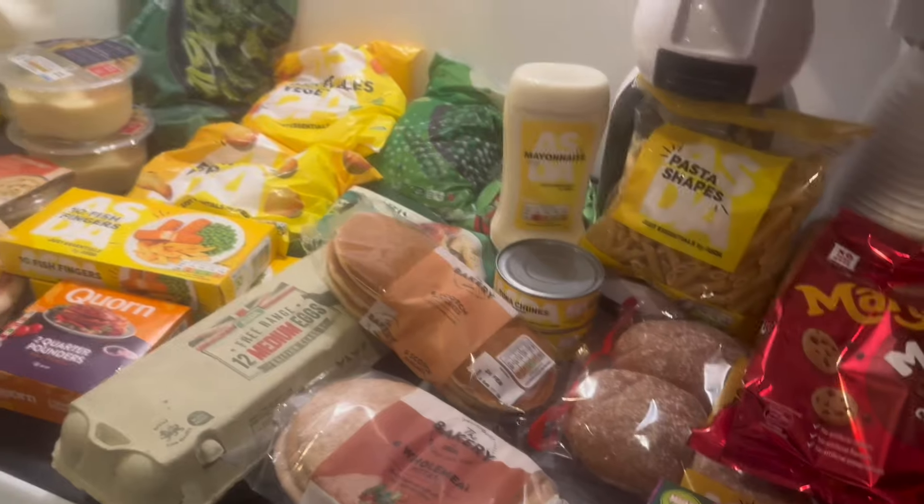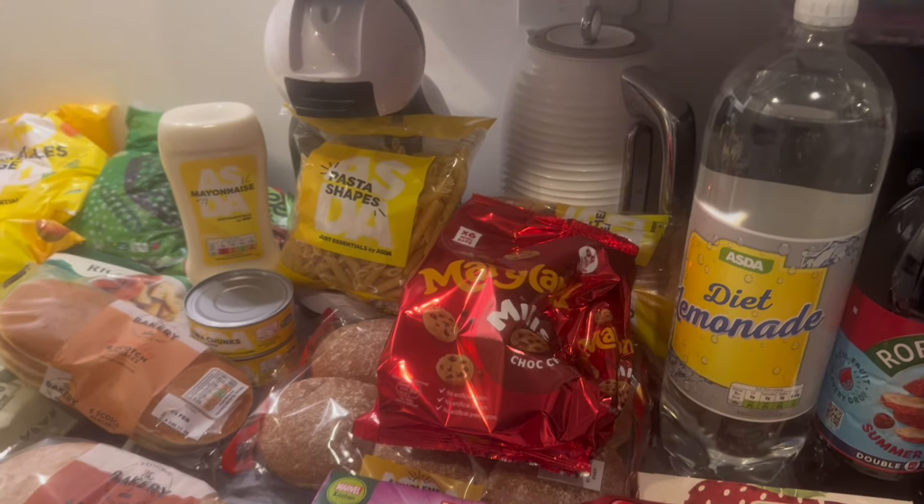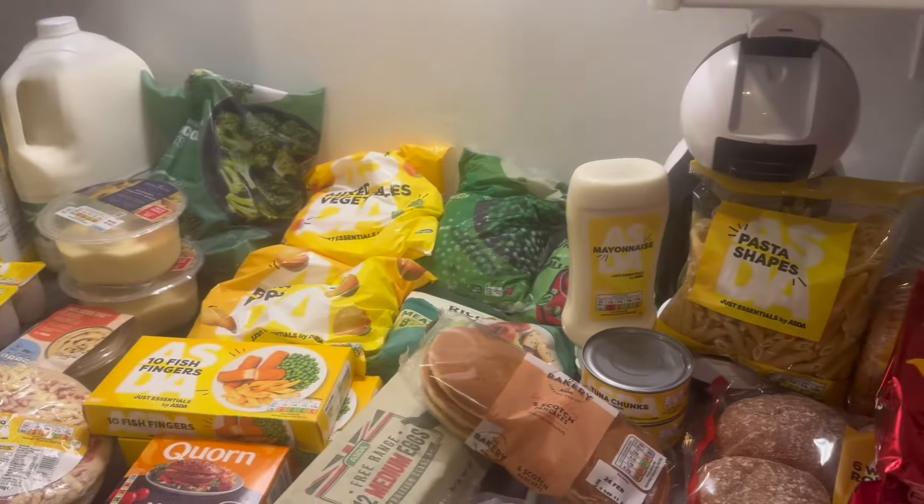So that's everything I got — it came to £68, which feels like a lot, but I say this every week: I think it's just what food shopping is now, it's just a lot. I'll see you all next week.